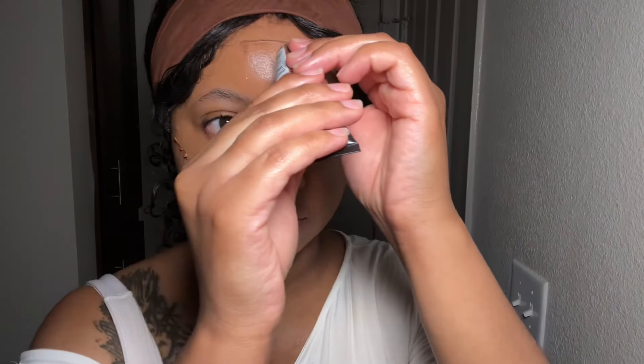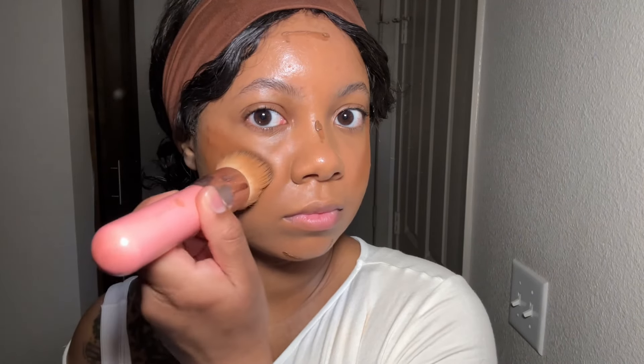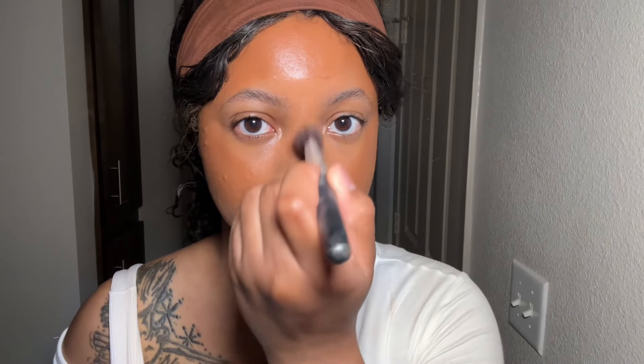For my contour I use this L'Oréal Paris product called Infallible in the shade Cocoa. This is your sign to stop doing your makeup the traditional way and play around with what works for your face. I used to try to contour the way everybody else did and that did not look good on me. I use the same type of dense brush for my contour on my cheeks, forehead, and chin, but it's not the same brush I use for my foundation — the darker product would just take over. So same type of brush, not the same brush.